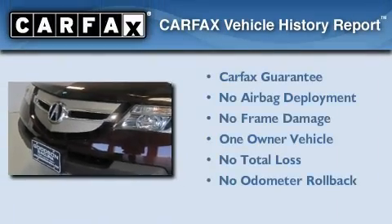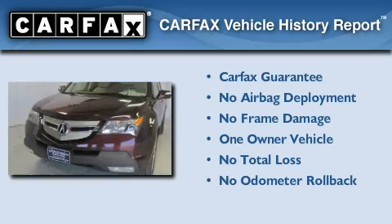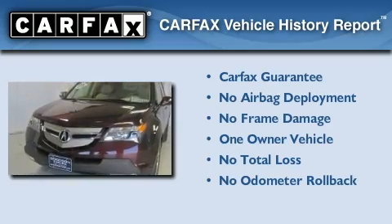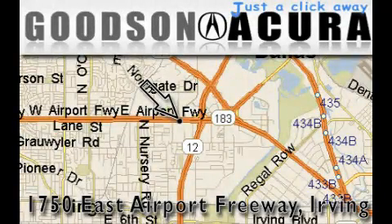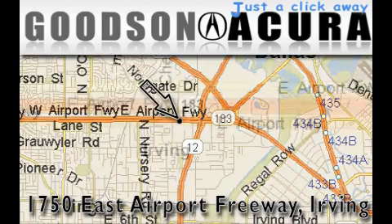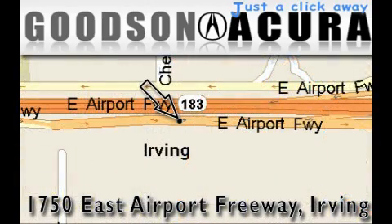This Acura has had only one owner, and it qualifies for the Carfax buyback guarantee. Call or visit us right now and arrange your test drive today. Goodson Acura is located at 1750 East Airport Freeway in Irving. Our goal is to exceed all of your expectations to ensure that you'll return for future visits.